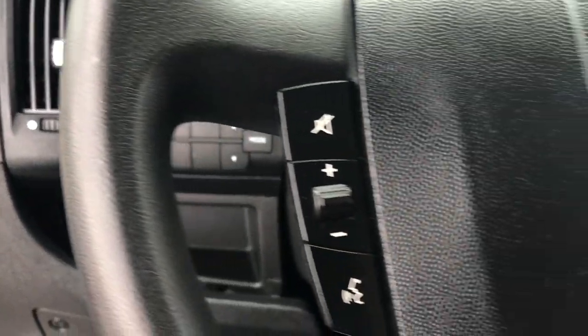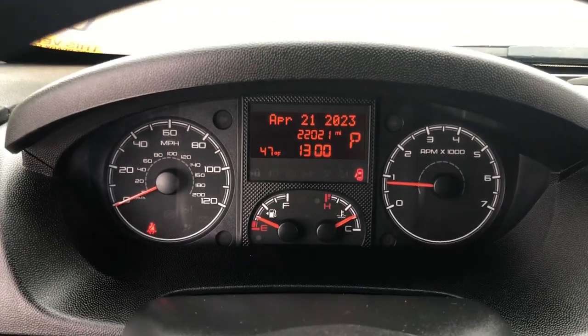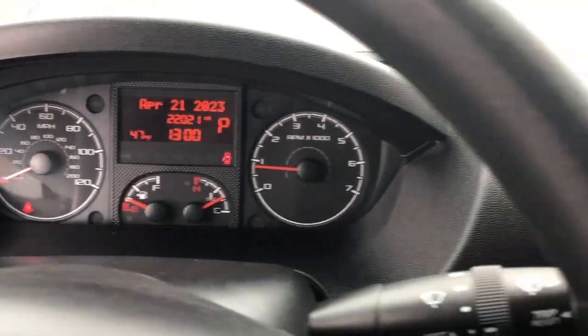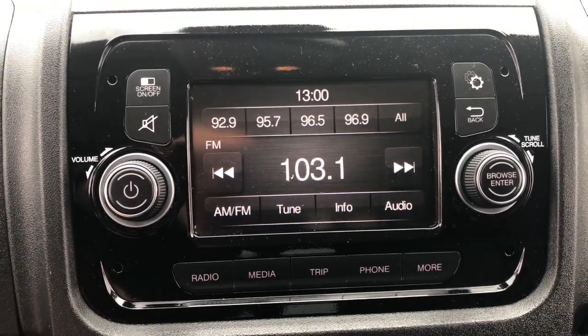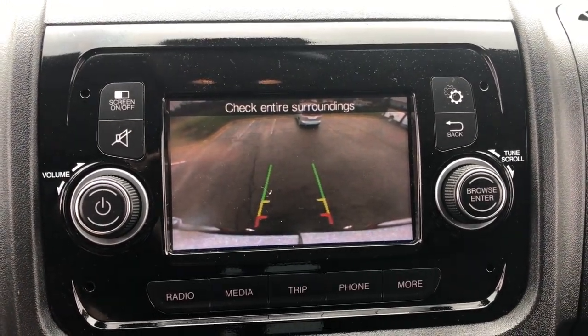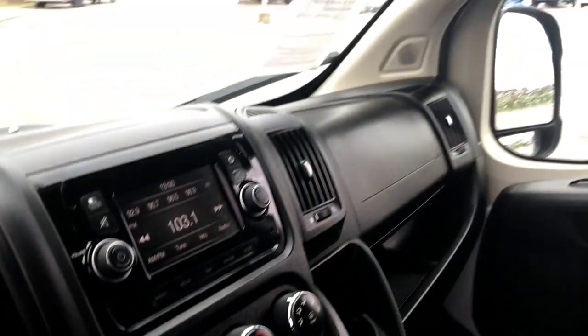These are just some of the great options this vehicle comes with: touchscreen infotainment system, keyless entry, heated mirrors, backup camera, Bluetooth connection, steering wheel audio controls, electronic stability control, intermittent wipers, traction control, and tire pressure monitoring system.